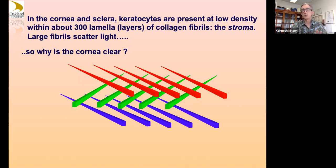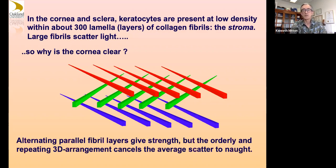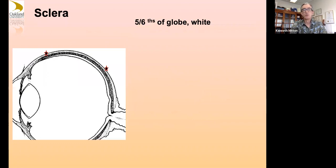Even though all these elements are large enough to scatter light, this kind of parallel structure cancels out the scatter and makes your cornea essentially clear — it's a sort of supramolecular order that does that.